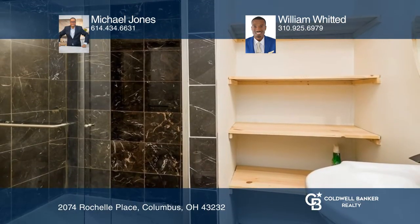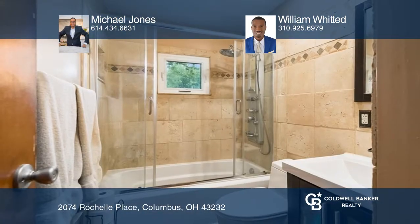The first floor primary bedroom has been enlarged to include an expansive closet, and the bathroom has Tuscan-inspired tile.